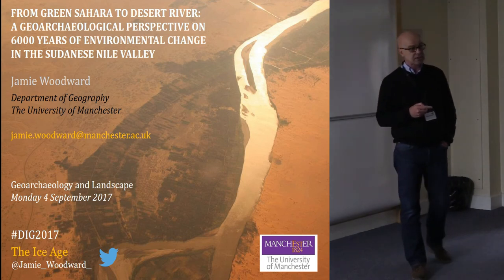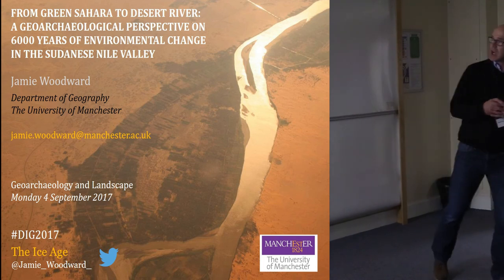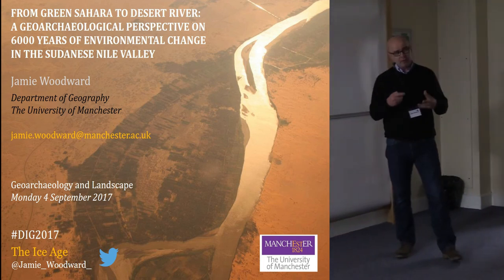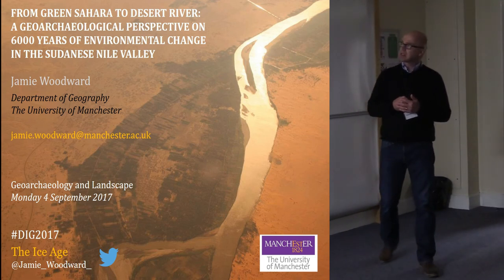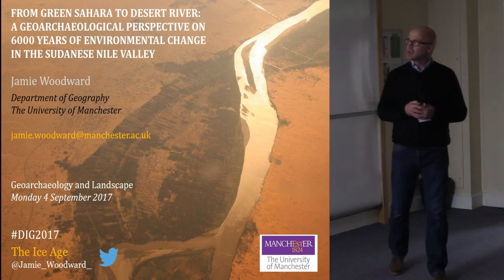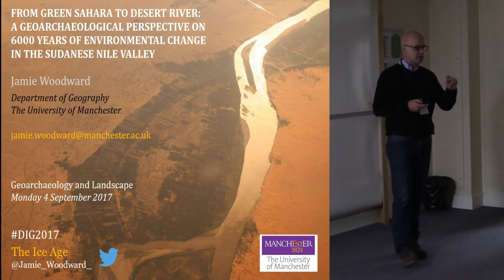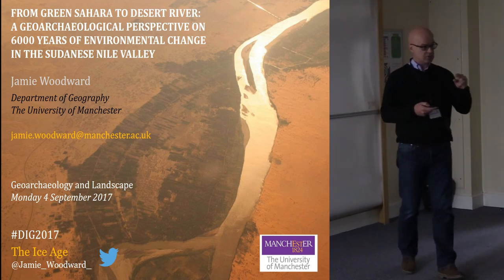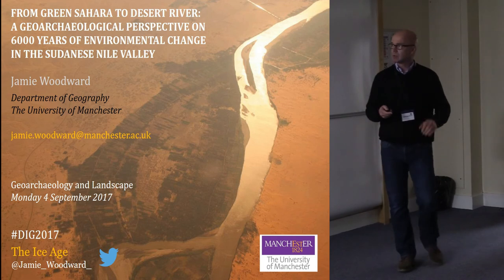I'm delighted to have this opportunity to share with you some of the work we've been doing in the Nile Valley in Sudan over the last 20 years or so. We first went to Sudan in 1995. The title is rather long: 'From Green Sahara to Desert River' — environmental change in the middle Holocene, a geo-archaeological perspective on roughly 6,000 years of environmental change in the Sudanese Nile Valley. At the end I'll do a few comparisons between Sudan and Egypt and talk about why the best records of fluvial change are currently in Sudan rather than Egypt.